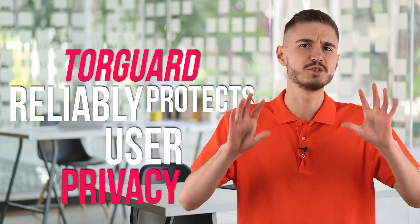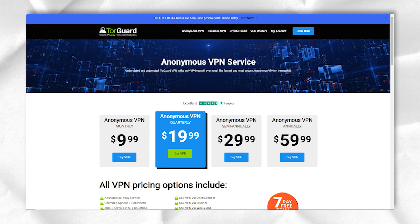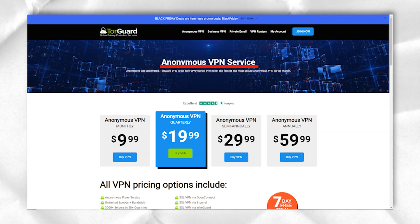TorGuard reliably protects user privacy. This VPN will hide your IP address and protect your data with strong encryption. All servers of the rather large TorGuard network support file exchange using the P2P protocol. The service recommends using TorGuard VPN for risk-free torrenting.